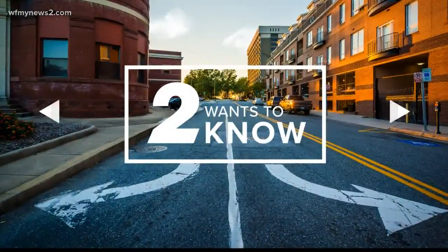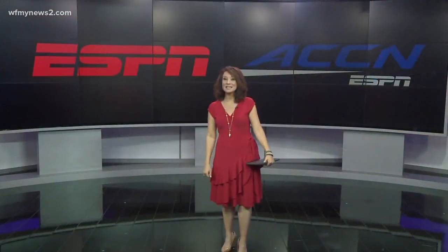Watching the ACC tournament, of course, is a given, but if you don't have the ACC Network on ESPN, you're out of luck unless you want to add the channel to your cable bill.